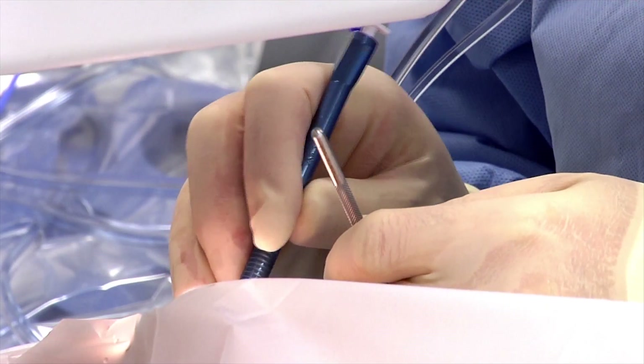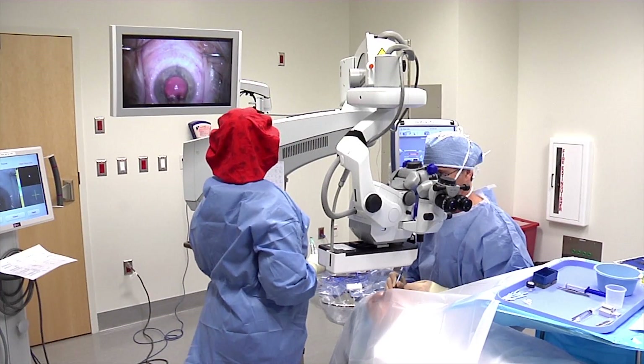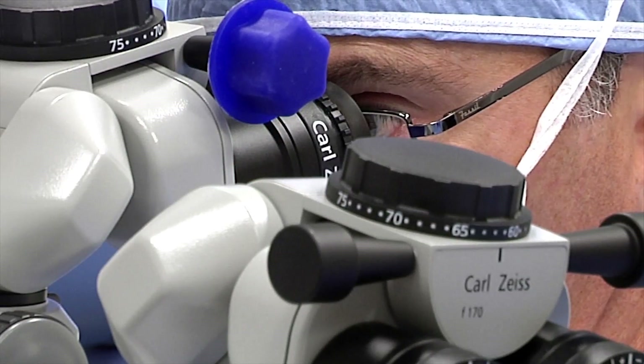Here at the Eye Center of Texas, we use the most advanced technologies for cataract surgery, and one of those exciting advances is the Aura guided system for cataract surgery. Aura is a wavefront aberometer, and that allows us to get real-time data during the surgery to implant the most accurate lens implant in each individual's eye.